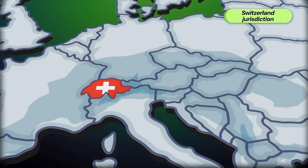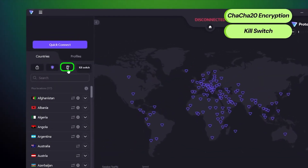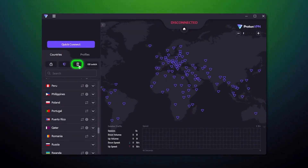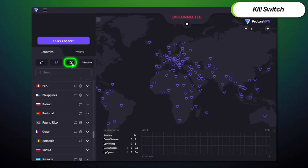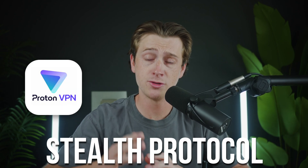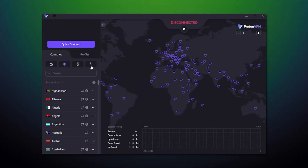Both the free and paid plans use the same strong encryption and follow a strict no-logs policy. ProtonVPN and Swiss privacy laws protect user data. Whether you pay or not, your internet provider and ProtonVPN itself cannot see or sell your activity. The free plan also includes a kill switch that cuts your internet if the VPN ever drops, preventing any leaks. It also offers a stealth protocol to disguise VPN traffic on networks that try to block it. For most people, these safeguards are enough for public Wi-Fi, hotel networks, or basic censorship.